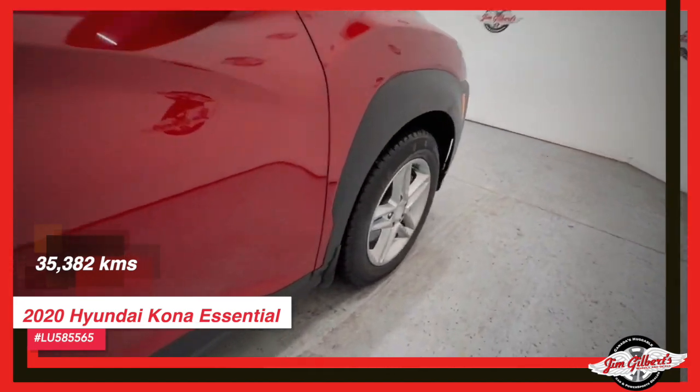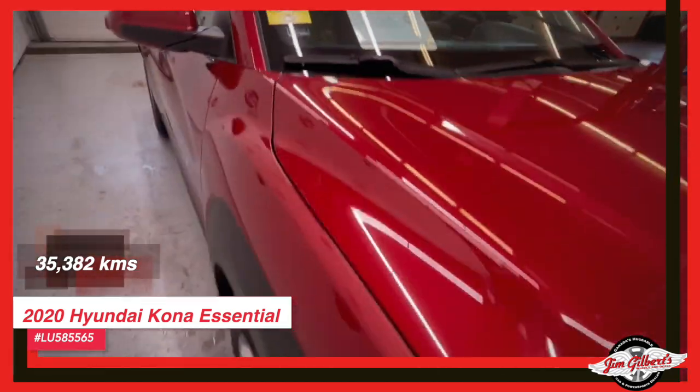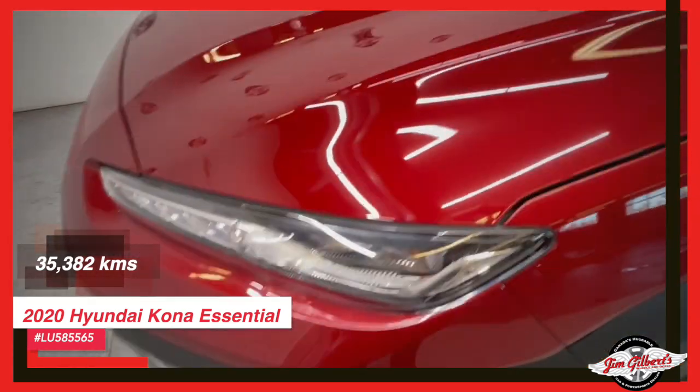We are Canada's Huggable Car Dealer. Help you find your car for a deal. We're Canada's Huggable Car Dealer. Jim Gilbert's Wheels and Deals. We'll give you a hug.